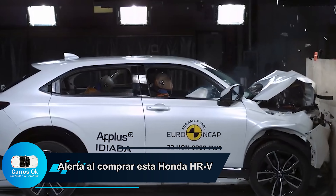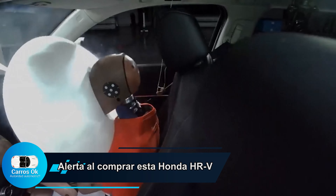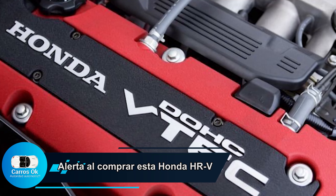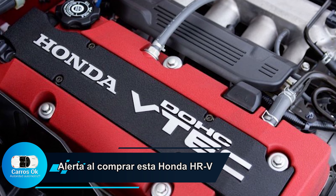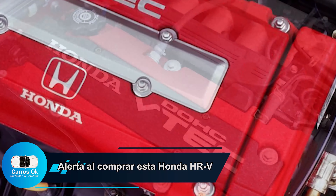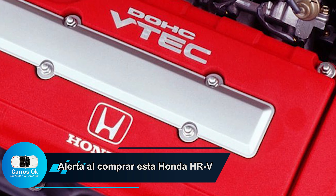Honda desarrolló e impulsó el sistema de inyección más eficiente que existe, tal vez a nivel de todo el mundo: el VTEC. El VTEC es un sistema de inyección muy bueno, por eso tecnológicamente Honda es una marca excelente. El Honda Accord que estuve manejando con caja automática en algún momento se me quedó detenido por una circunstancia: le faltaba hidrolina.